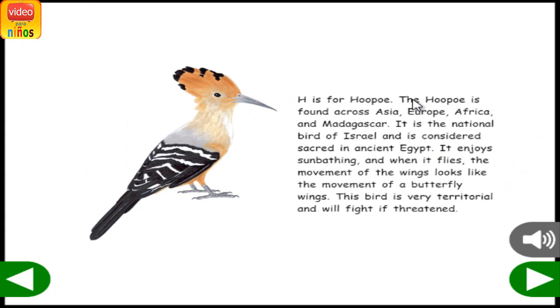H is for Hoopoe. The Hoopoe is found across Asia, Europe, Africa, and Madagascar. It is the national bird of Israel and is considered sacred in ancient Egypt. It enjoys sunbathing, and when it flies, the movement of the wings looks like the movement of butterfly wings. This bird is very territorial and will fight if threatened.